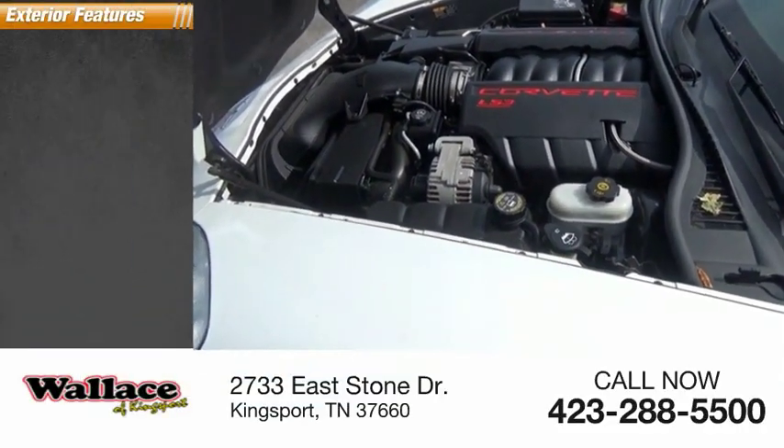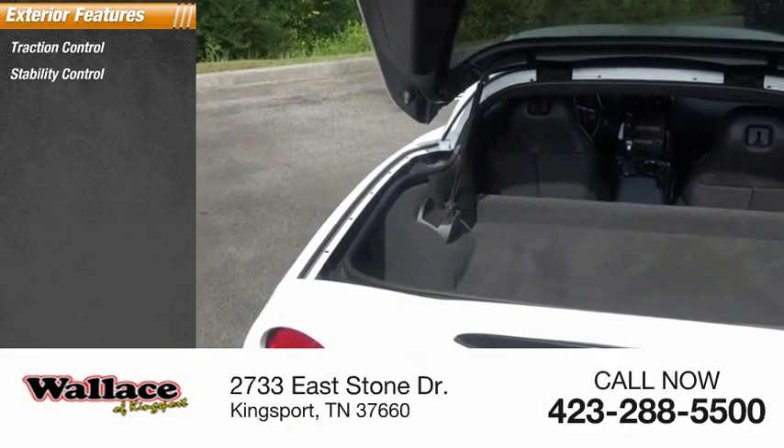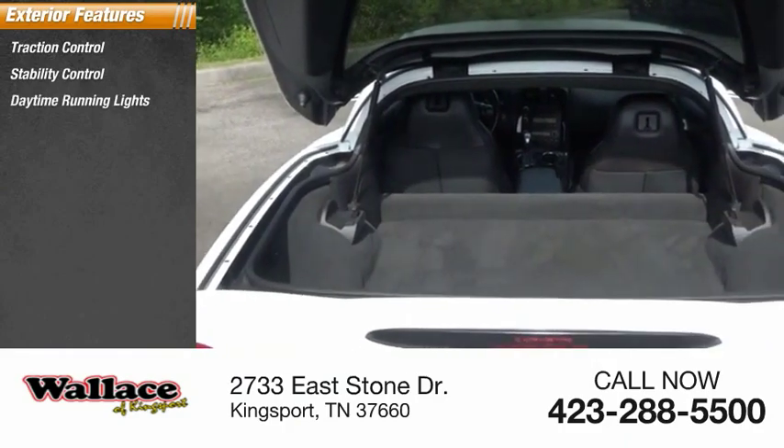Here are some of this vehicle's great options: traction control, stability control, daytime running lights, baud lights.